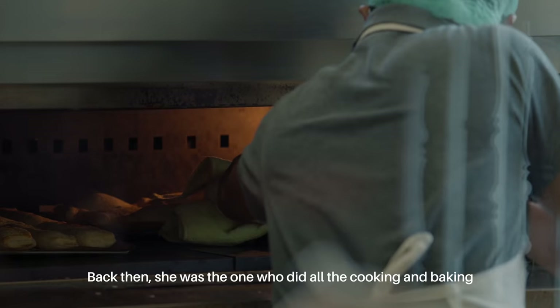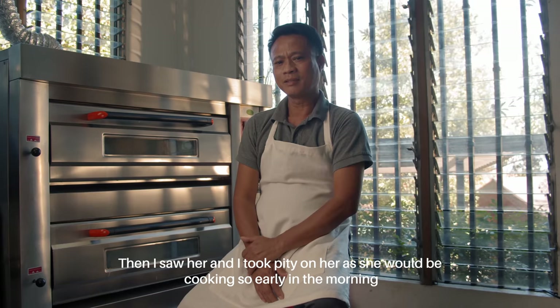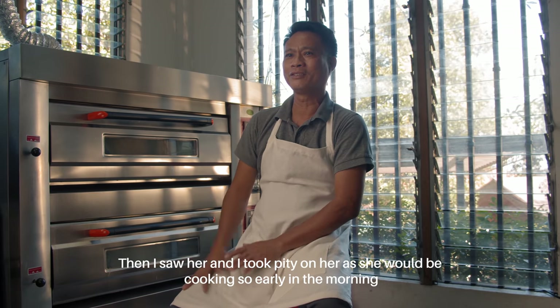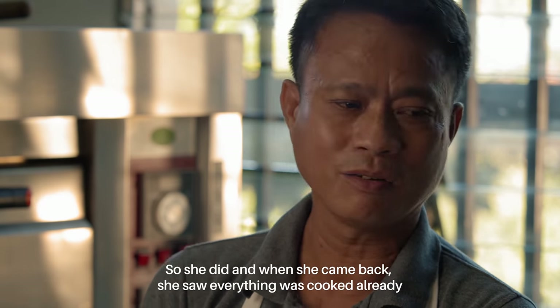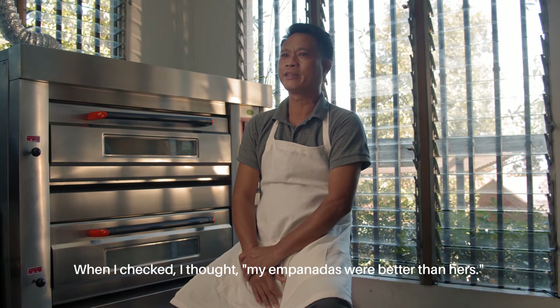Isang beses, kasi siya nagluluto dito dati. Hanggang sama-sama na ang mga order, nakita ako sa kanya — naawa naman ako, parang maaga-maga siya nagluluto. Sabi ko sa kanya, ako na diyan. Ayun, tumayo siya. Sa pagbalik niya, nakikita niyang luto na lahat. Tingin ko, mas maganda pa ang luto ko sa kanya.